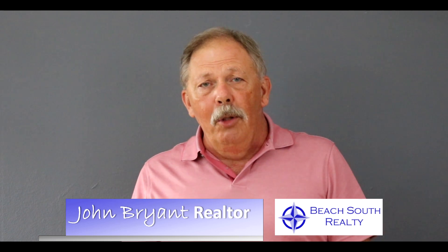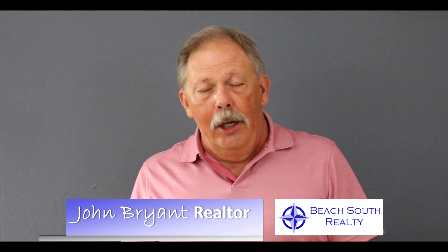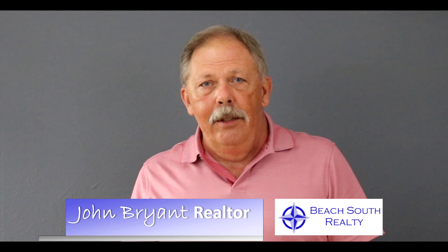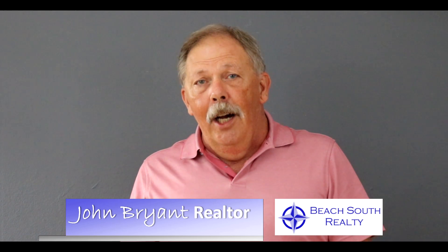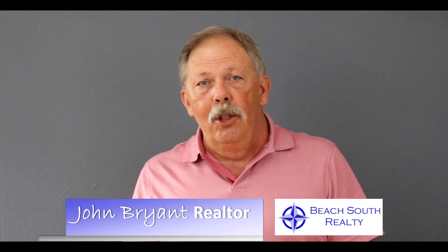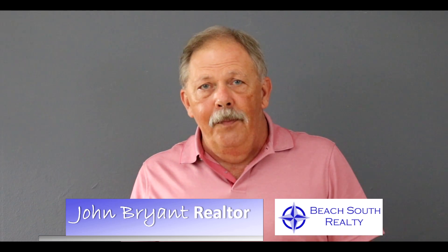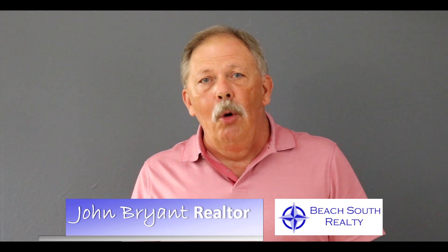Effective immediately, if you list your home for sale with me, I will put in place at no cost to you: a pre-listing home warranty that covers most of the systems and appliances for your home, a pre-listing home inspection given by a licensed home inspector, and a termite and moisture inspection from a licensed termite and moisture company. All these things at no cost to you.